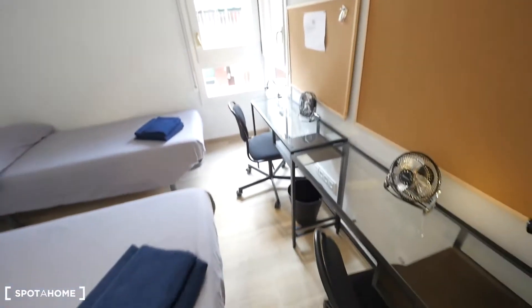Two desks with a fan for each one, and the same closet setup with two of them and lights next to the closet. That's it guys, we're finished here. Hope you like this apartment here next to Sants station. Hope you like it — see you soon!